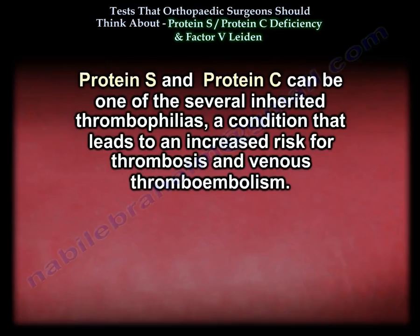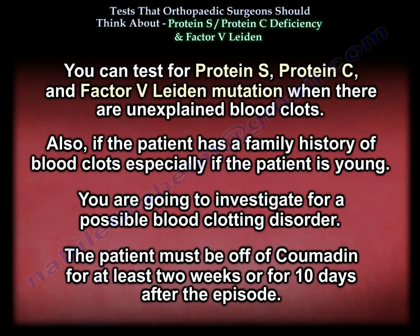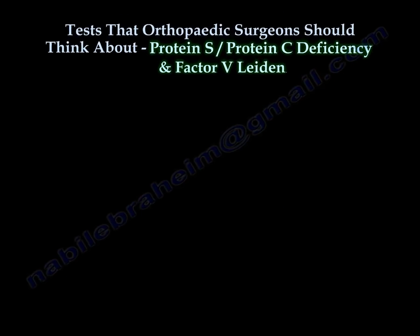Protein S, protein C, and factor 5 Leiden mutation can be tested for when there is an unexplained blood clot, or if the patient has a family history of blood clots, especially if the person is young. This helps investigate for a possible existing clotting disorder. The patient must be off Coumadin for at least two weeks or 14 days after the episode.